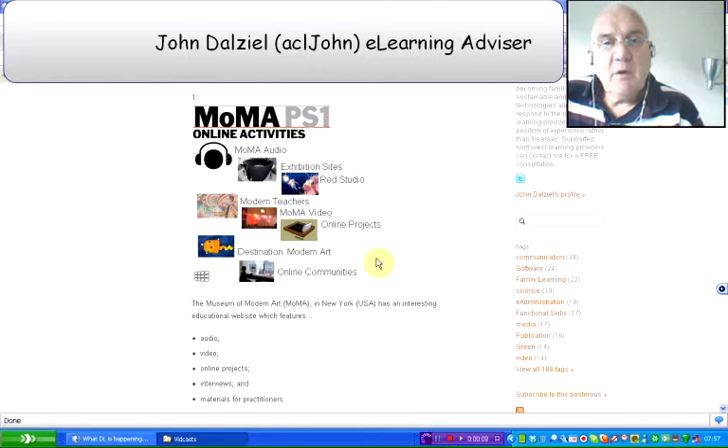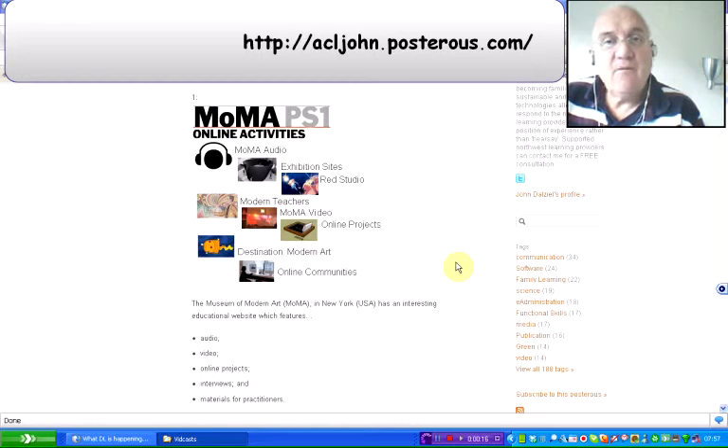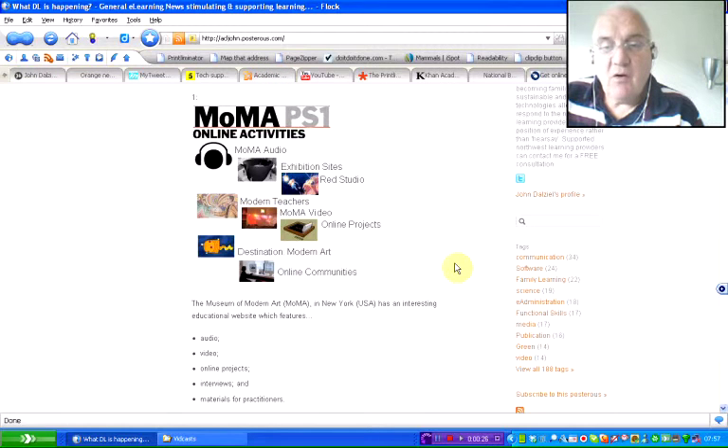Hi, welcome to September 2010's 4th vidcast. My name is John DL. I'm going to go through, as usual, the latest seven finds published in my blog — no www, just acljohn.posterous.com — and we'll get straight on.